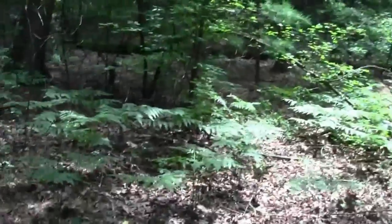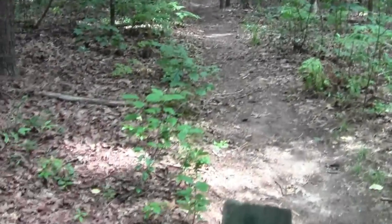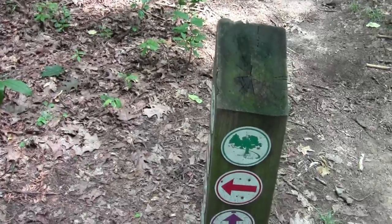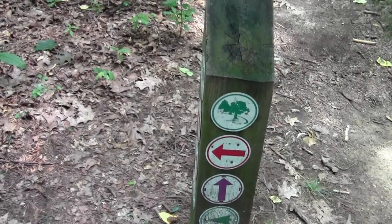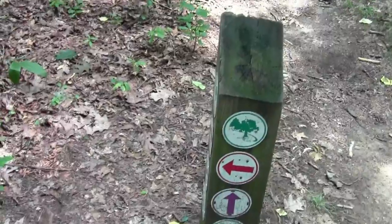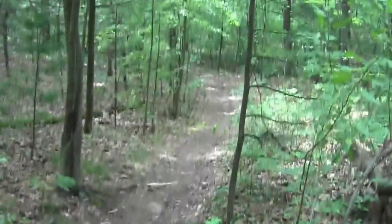Looks like this is a meeting point for several of Wellesley's trails — quite a few of them on this little plinth. And off we go.